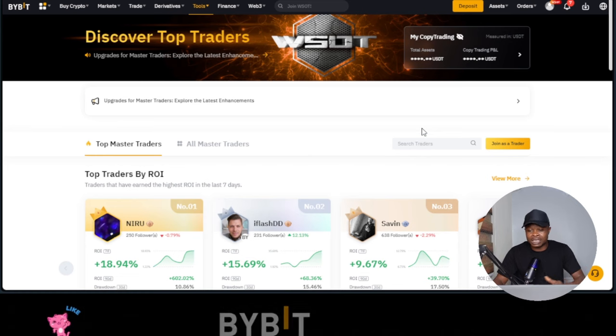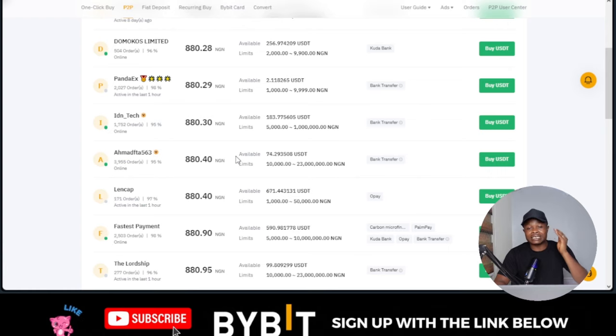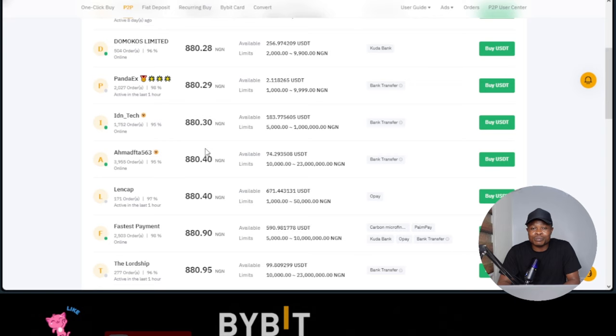If you invest $100 and you're making $10 every day or every week, that is enough to keep you going while the price of USDT and the dollar keeps rising — I can see this even going to 1,000 Naira per dollar. If you are not doing any other online work that pays you in dollars, the best thing is to go into trading. Take advantage of the Bybit copy trading, take advantage of trading signals, learn the best way to manage your risk, and you will start making money gradually.